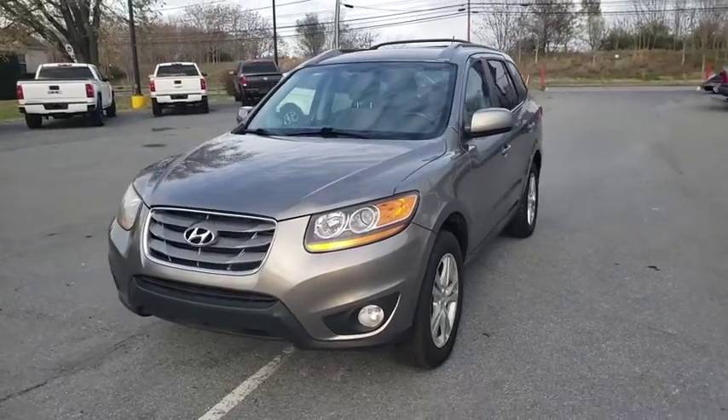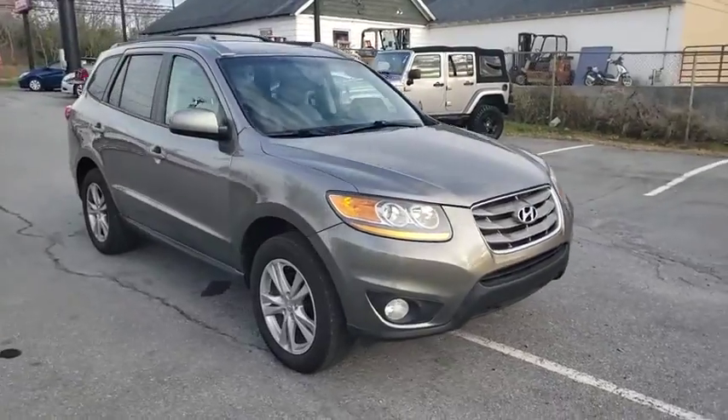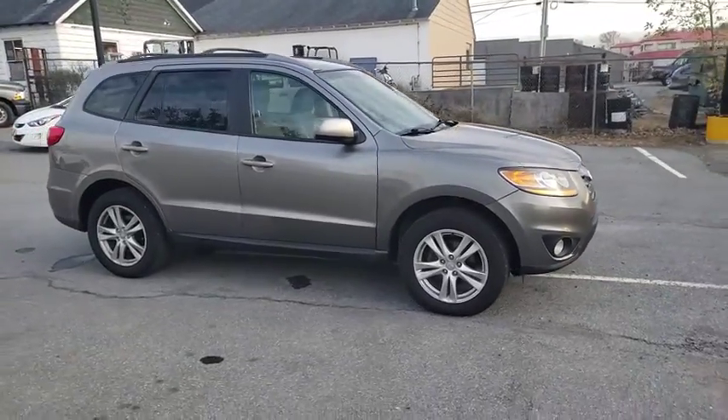Looking for the right vehicle? Check out the 2011 Hyundai Santa Fe. Style, quality, performance, value — need we say more?